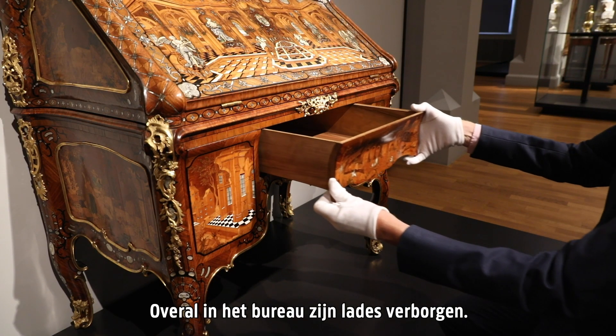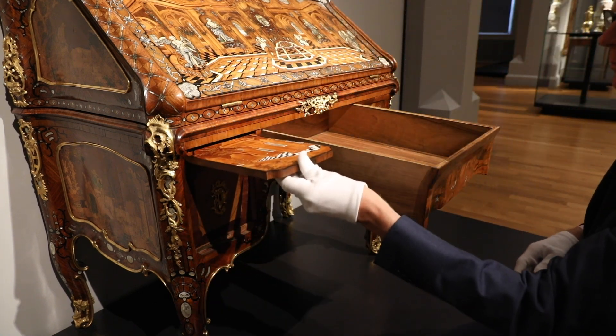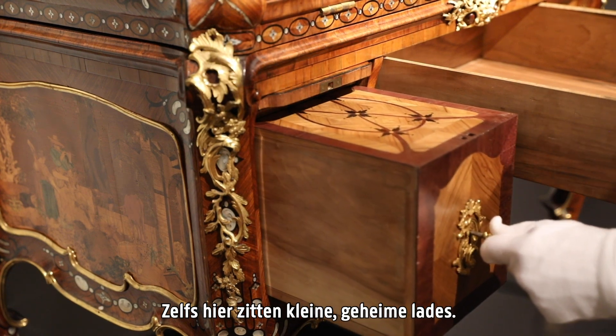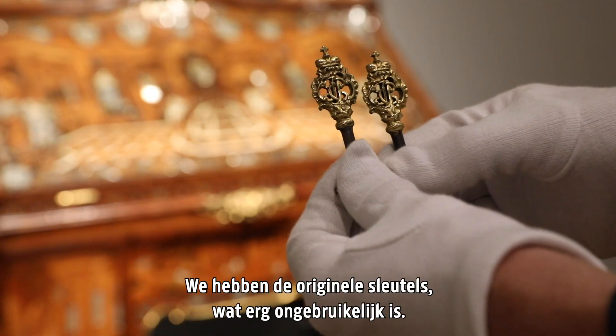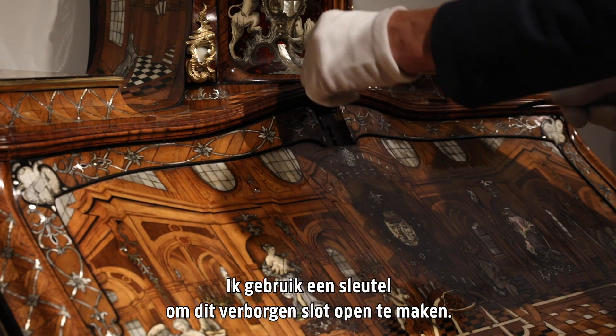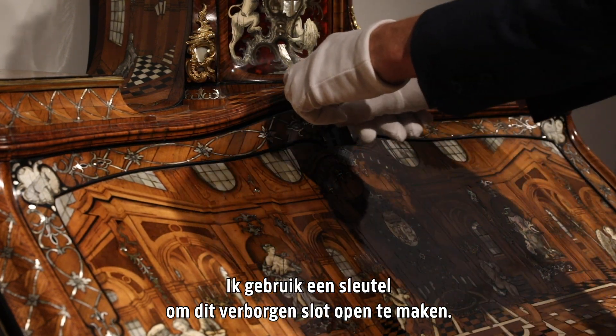Every nook and cranny is used to conceal drawers, and then there are small secret drawers, even here. We have the original keys, which is very unusual. I use one key to open this concealed lock.